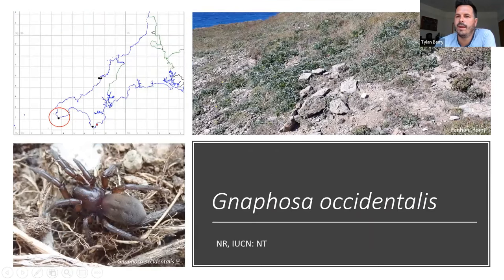It wouldn't be a talk about Cornwall, cliffs, and rare spiders without mentioning Nephosa occidentalis, the western ground spider. To my knowledge, it's the only species of spider in the UK found uniquely in Cornwall. It was known from the Lizard Peninsula — Kynance Cove and Cadgwith — right on the most southerly point in Britain, until 2004 when it was discovered on the north coast at Penhale Point.